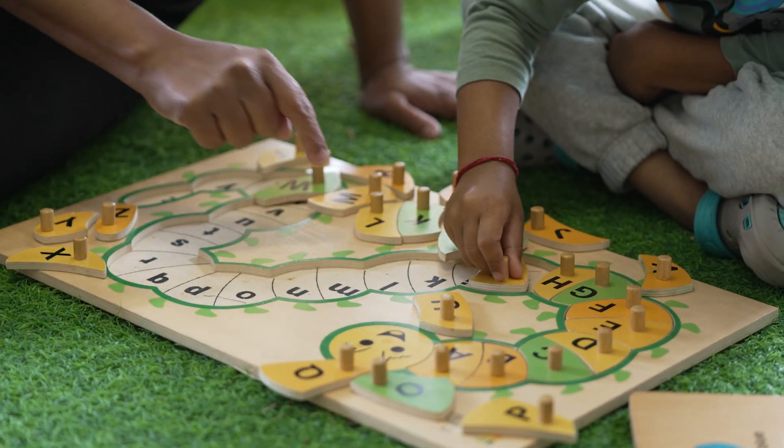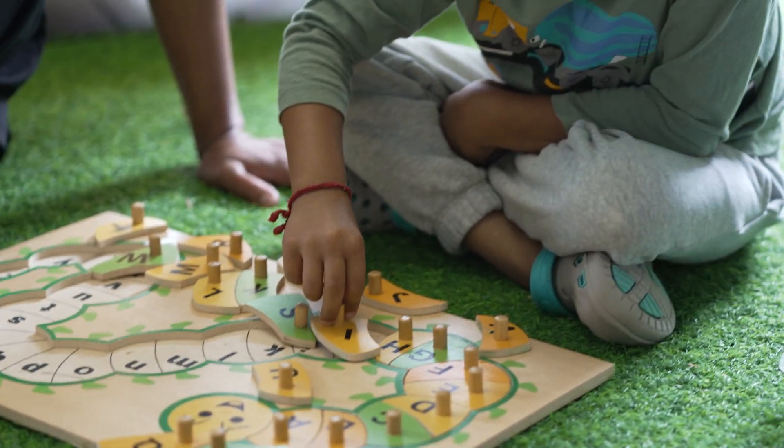Puzzles are an enjoyable way to begin to learn letter recognition, supporting future learning towards reading and writing. Puzzle play can also give an opportunity for children to learn about social studies ideas, when the picture puzzles relate to ethnic culture, everyday living and at times local landmarks.